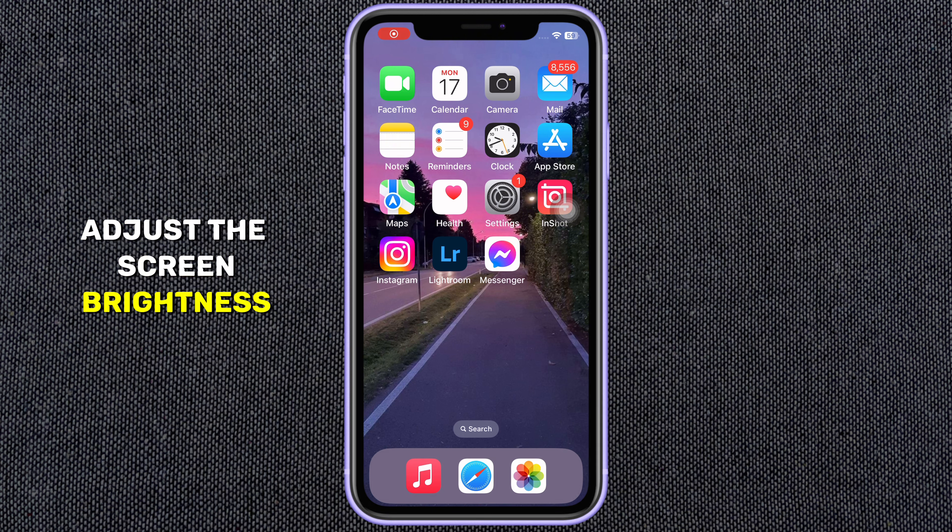In this video, I'm going to show you how to turn on automatic brightness on your iPhone. It's a simple process that can make your life a lot easier. With auto brightness turned on, your iPhone will automatically adjust the screen brightness depending on the lighting conditions around you.